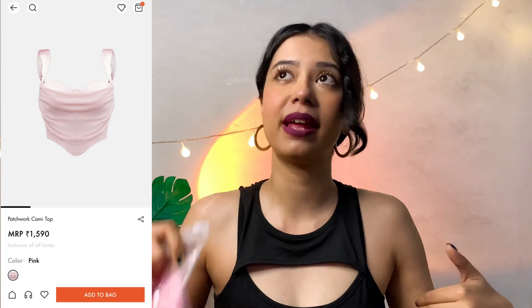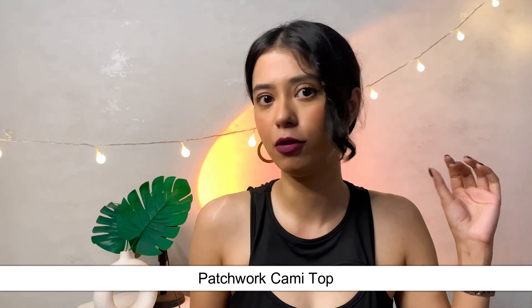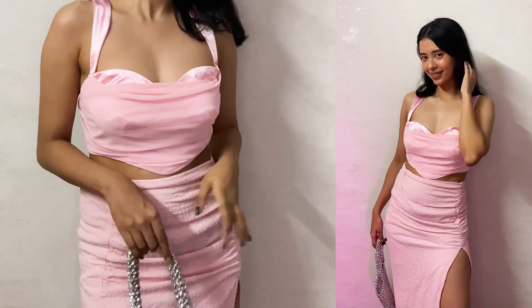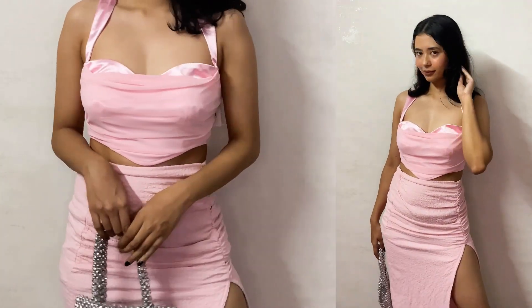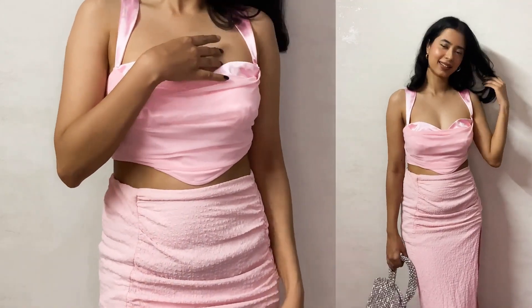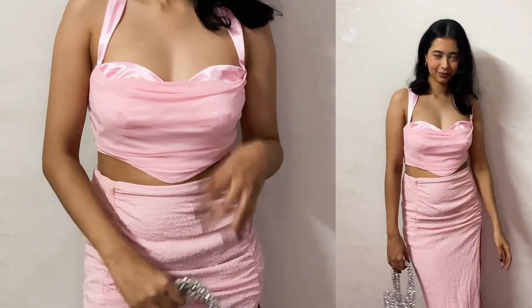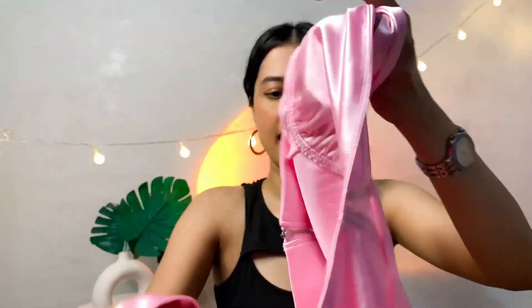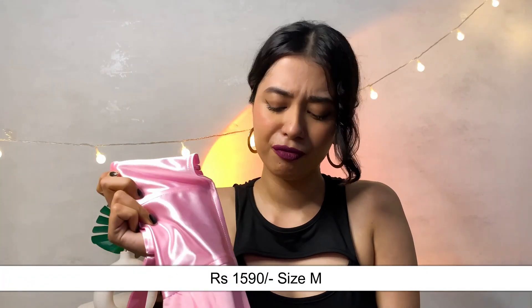I've been wanting to try corset-style heart-shaped tops and I finally got one. This is a beautiful pink heart-shaped corset-style top, and I am so happy I gave it a try — it looks cute and gorgeous. The front has a mesh net detailing and there is a zipper on the back. It retails for around 1590 rupees and I got it in size medium. It is worth every penny — you can style it with pink bottoms or palazzo pants for a tonal look.